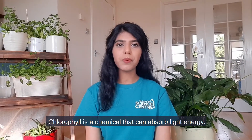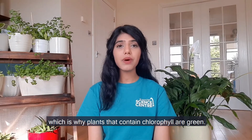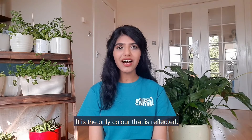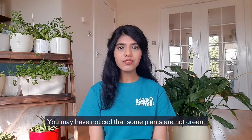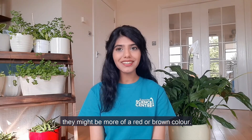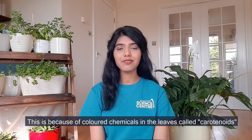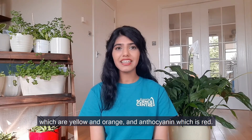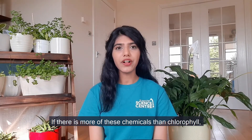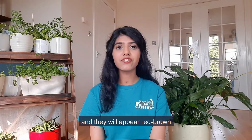Chlorophyll is a chemical that can absorb light energy. It absorbs all colours of visible light apart from green, which is why plants that contain chlorophyll are green — it is the only colour that is reflected. You may have noticed that some plants are not green; they might be more of a red or brown colour. This is because of coloured chemicals in the leaves called carotenoids, which are yellow and orange, and anthocyanin, which is red. If there are more of these chemicals than chlorophyll, the leaves will reflect more yellow, orange or red light than green light and they will appear red-brown.